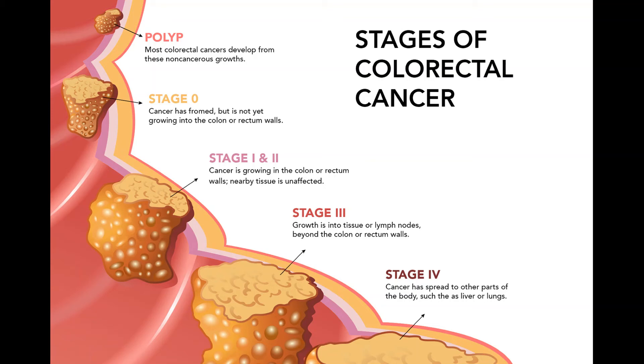If the cancer comes back in a distant site, it's most likely to appear in the liver first. Surgery might be an option for some people; if not, chemo may be tried to shrink the tumor, which may then be followed by surgery. Ablation or embolization might also be an option for some liver tumors. If the cancer has spread too much for surgery, chemo and/or targeted therapies may be used — the same regimens as for stage 4 disease. Immunotherapy may also be an option for cancers with certain traits on lab tests. You may still need surgery to relieve or prevent colon blockage, and radiation therapy may be used to relieve symptoms. Recurrent cancers can be hard to treat, so ask your doctor about clinical trials of newer treatments.